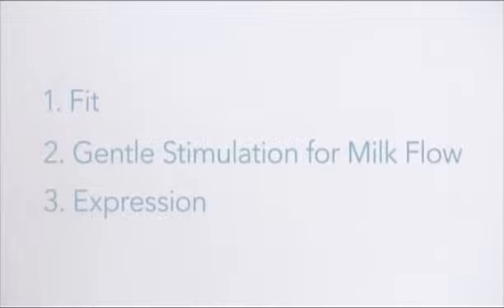There are three steps in breast milk expression: fit, gentle stimulation for milk flow, and finally expression.